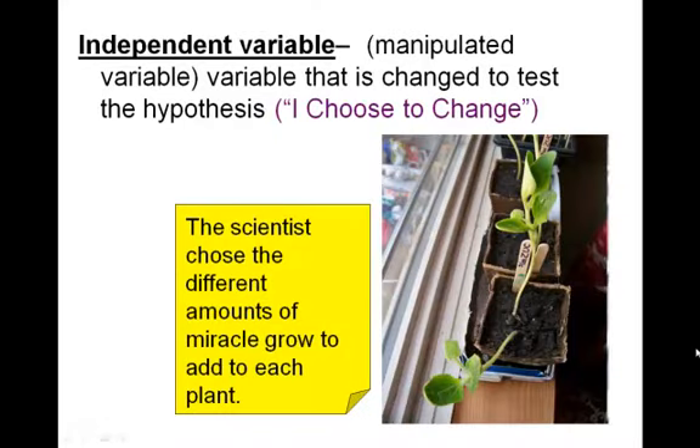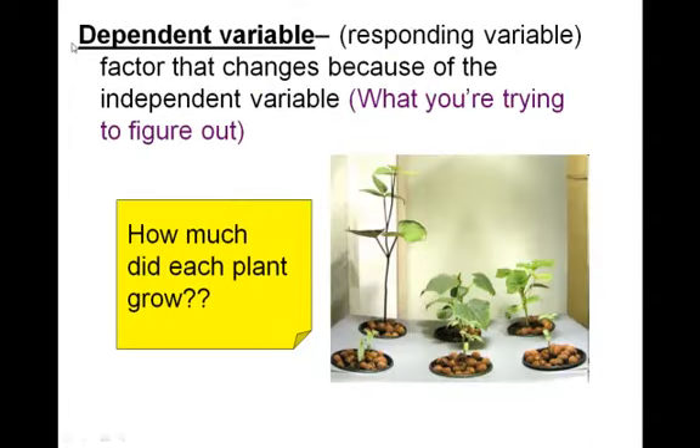When we start to test that hypothesis and set up an experiment, we need to think about the variables. The independent variable is the thing that I choose to change — think of that "I" in independent. So in my experiment, I'm going to grow some zucchini plants and use Miracle-Gro to see how well they grow. I'm going to choose 5 milliliters, 10, and 15 milliliters of Miracle-Gro. I chose the amount of Miracle-Gro — that's my independent variable. The dependent variable is what I'm trying to figure out — how much does the plant grow.